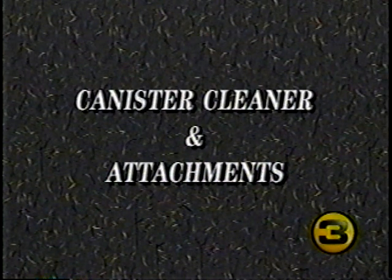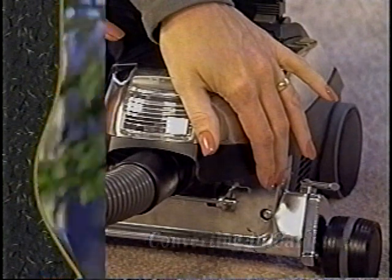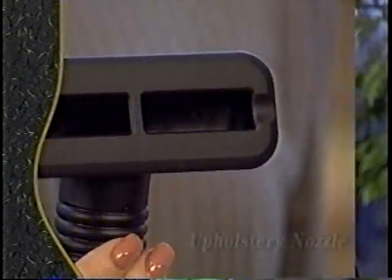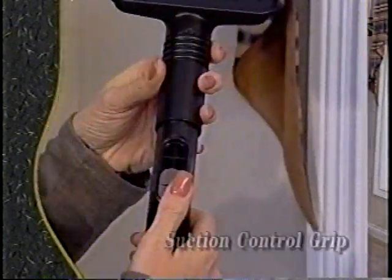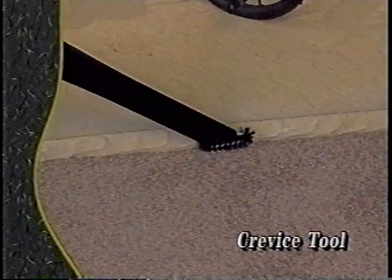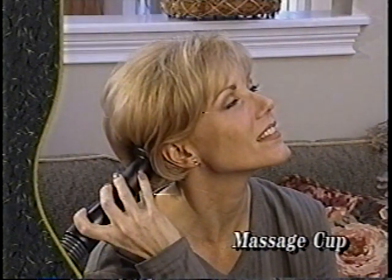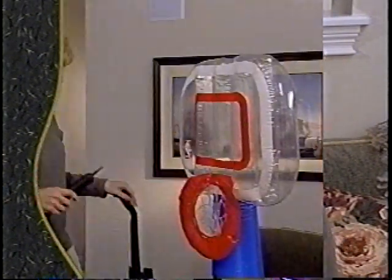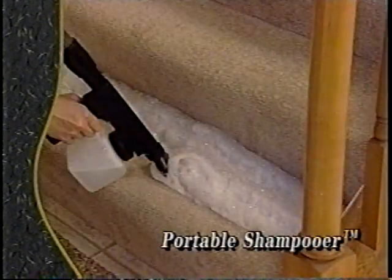Your G6 comes with a wide variety of attachments for added versatility. In this section we'll discuss: removing the power nozzle to convert to a canister cleaner, using the duster brush, the upholstery nozzle, extension tubes, the suction control grip, the wall and ceiling brush, the crevice tool, the surface nozzle, and the massage cup. We'll also cover using your G6 as a blower unit and using the portable sprayer and portable shampooer.